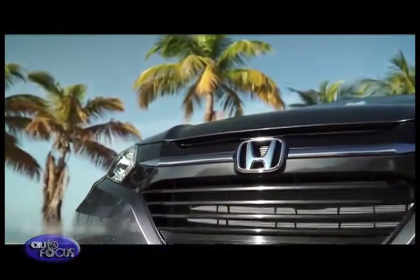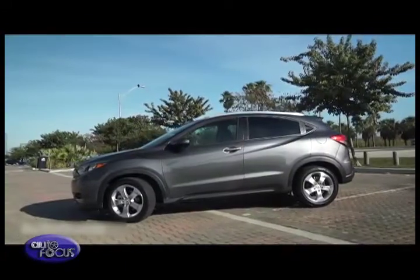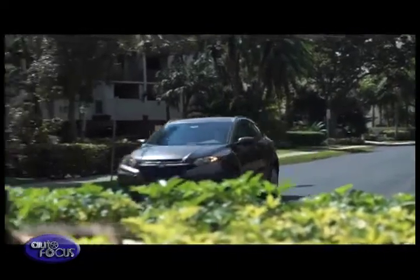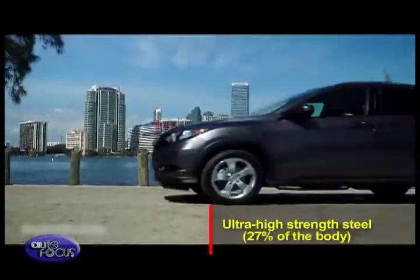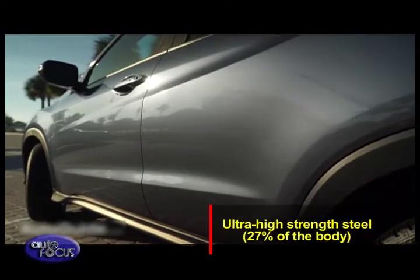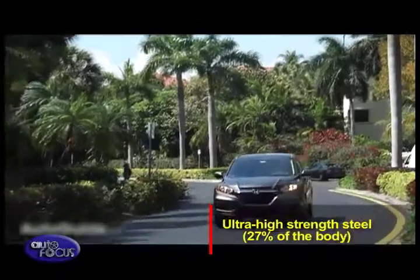Aside from giving a more spacious and versatile interior, the HR-V's platform is lightweight and rigid, helping it deliver excellent fuel economy without any detriment to driving performance. Expansive use of ultra-high-strength steel — up to 27% of the body — contributes to improved rigidity that enhances collision protection, handling response, and ride quality.